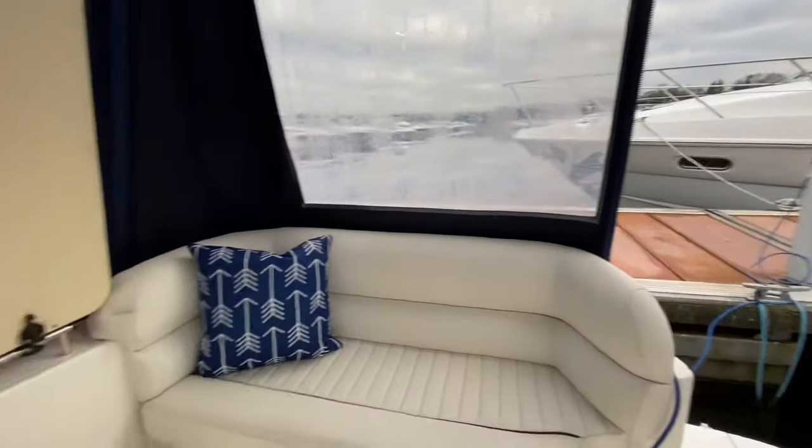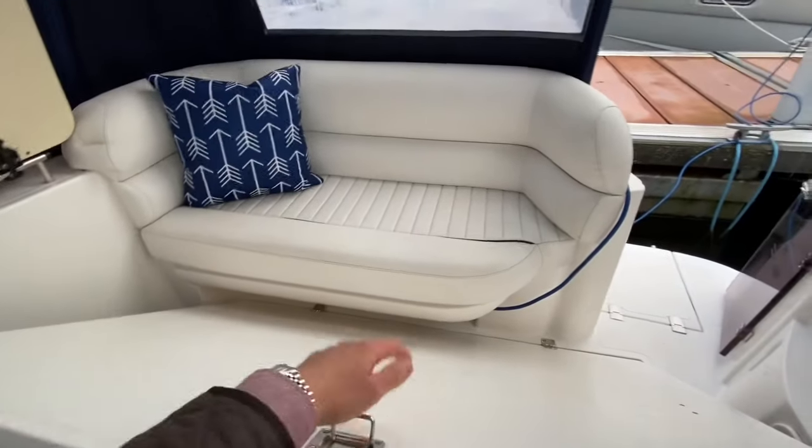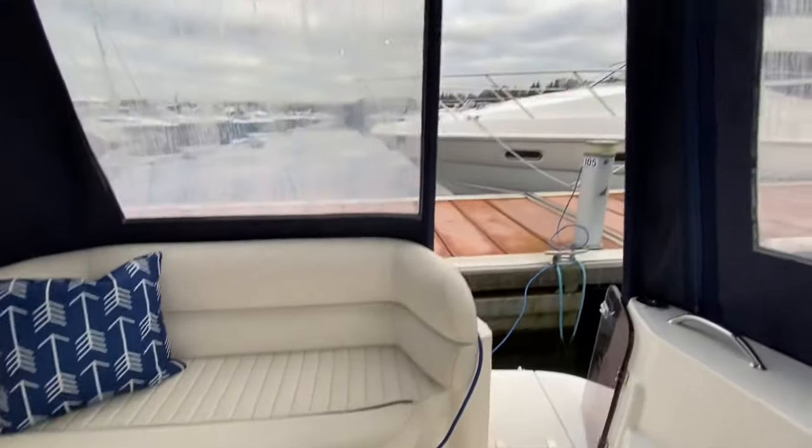Well, ladies and gentlemen, there you go. And you can have a little look at the table just folded up there if you want to manage the space up here slightly differently. I'm Reuben from Marine Sales Scotland — more fun in the water.